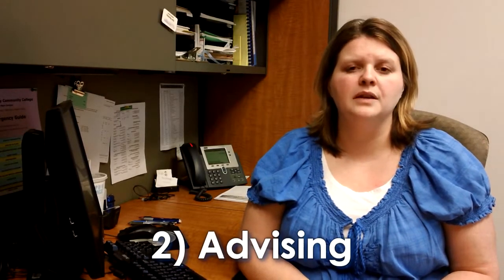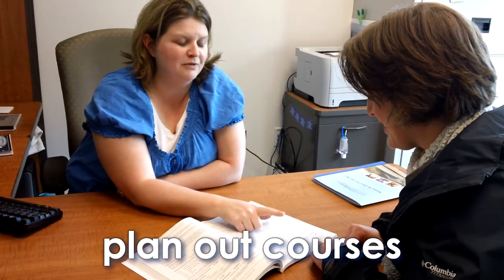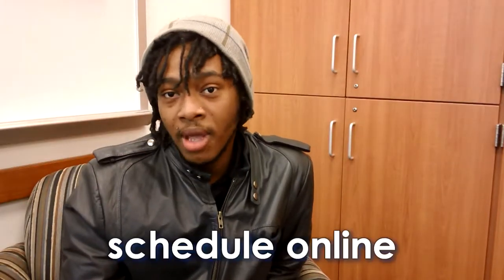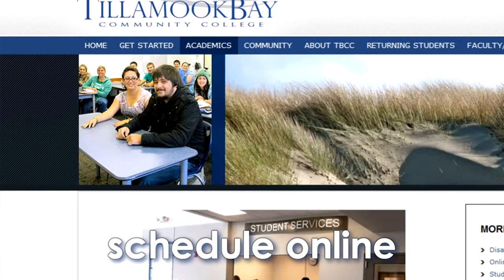After you've determined your course placement, it's best to meet with an advisor to figure out which classes to take. You and your advisor can work together to determine which courses are best to take for your term. You can also set up an appointment online with an advisor to help you with your career planning. They're very, very helpful.